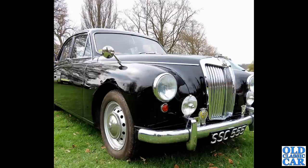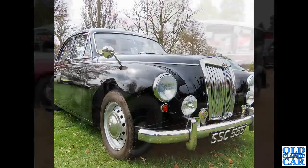Back down to Weston Park, a few years back. SSC 555 is a 1958 MG Magnette. These have the twin-carb B-series engine, 1489cc in these particular cars, unless it's been upgraded - often people fit the MGB engine.